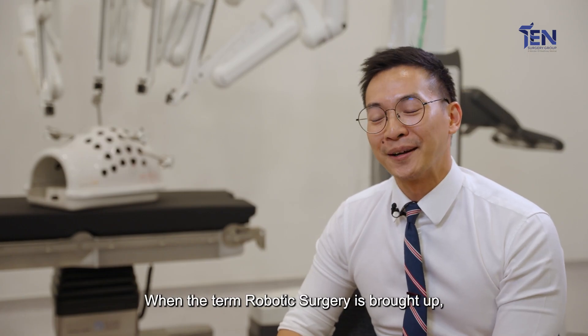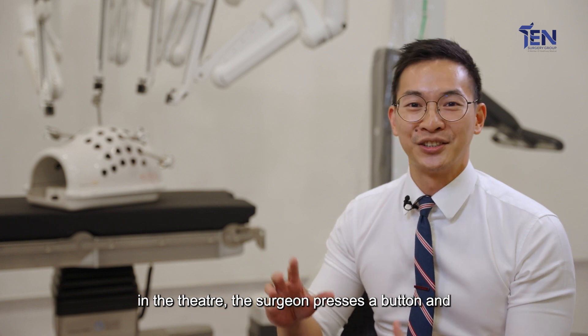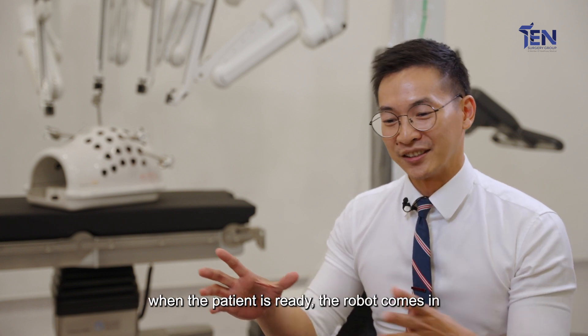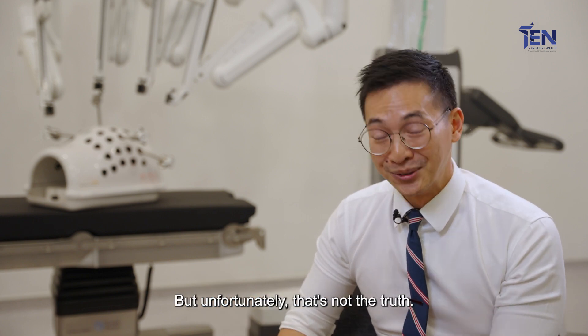When the term robotic surgery is brought up, many people usually imagine that in the theatre the surgeon presses a button and when the patient is ready the robot comes in and does the surgery for us — but unfortunately that's not the truth.